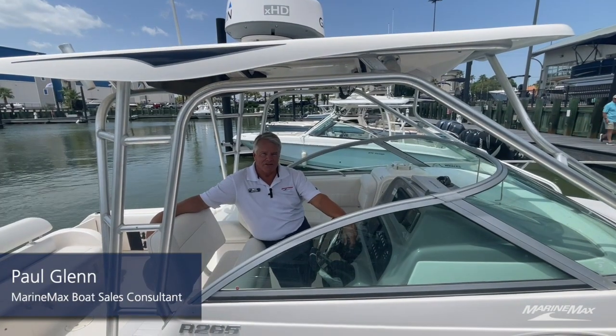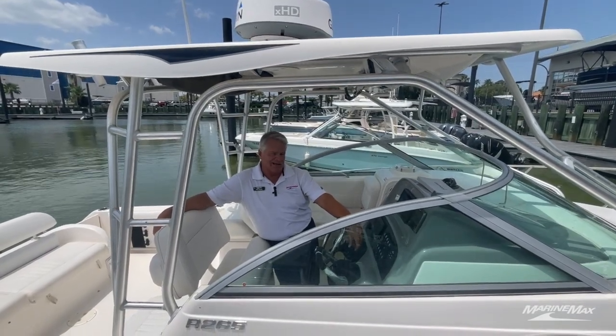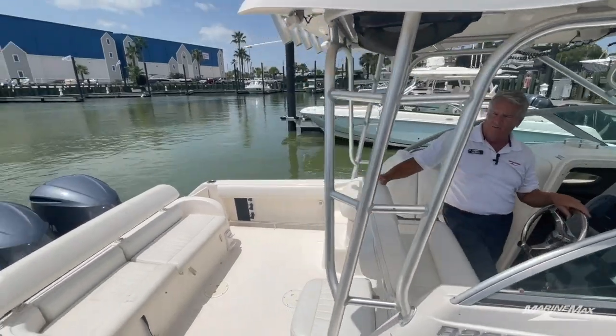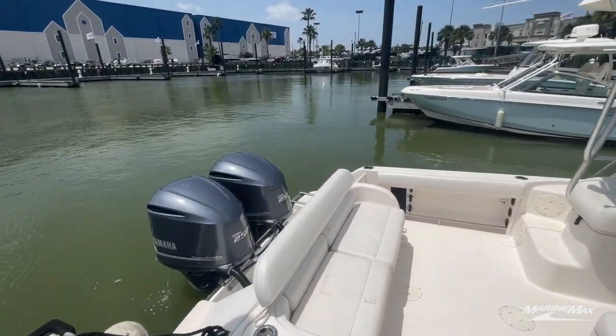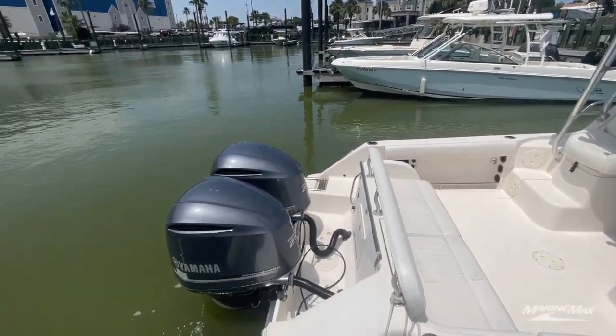Hi, I'm Paul here with MarineMax in Houston, Texas. I'm aboard one of our great brokerage listings. This is a 2015 R265 Robalo. This boat's got a really nice fishing platform with twin 250 Yamahas on the back.